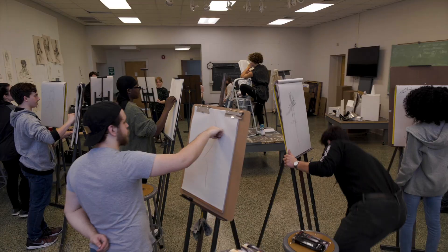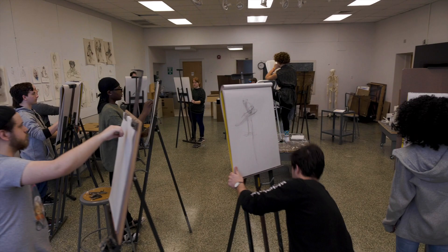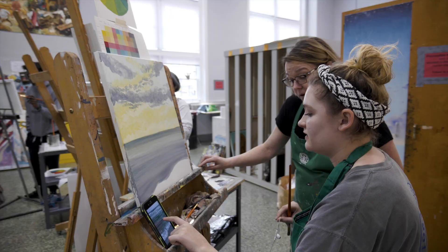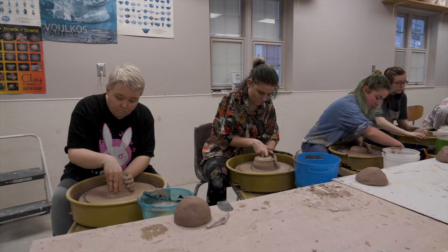In our BFA program, we have six different concentrations: Graphic Design, Photography, Painting, Drawing, Ceramics, and Printmaking.